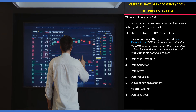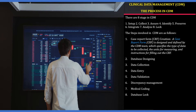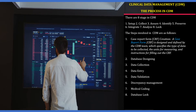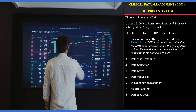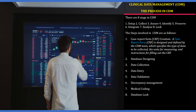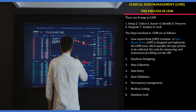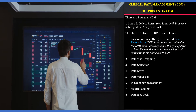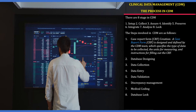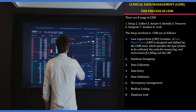The fourth stage is data entry, which helps in getting a cleaner database. The fifth stage is data validation, done as per the protocol. The sixth stage is discrepancy management, where irregular data, range checks, and deviations from the protocol are identified and rectified. The seventh stage is medical coding, which helps in classifying medical terminologies associated with clinical trials. The eighth stage is database lock — the database is locked and sent for analysis after a proper quality check, ensuring the final data has no discrepancy.